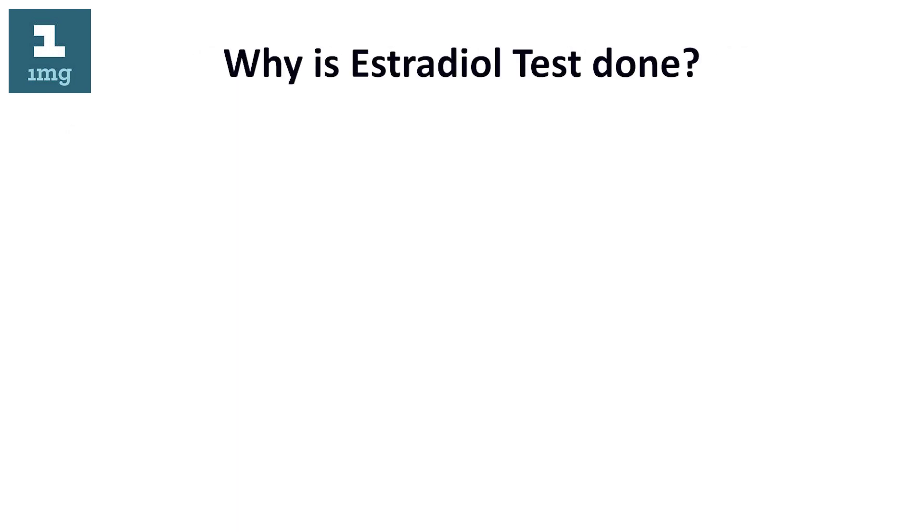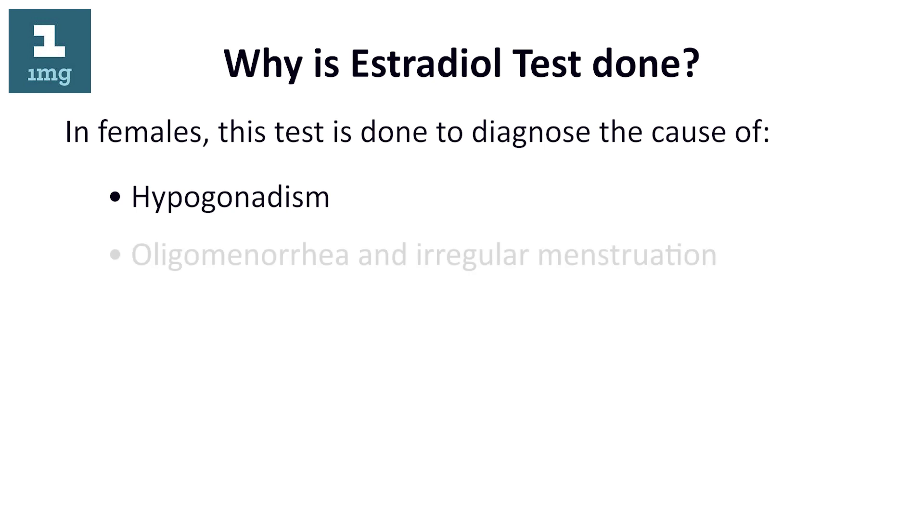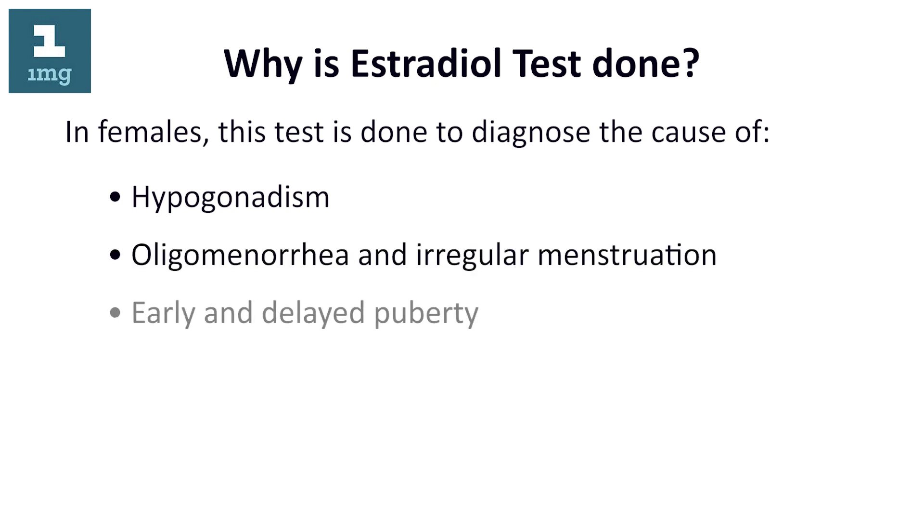Why is the estradiol test done? In females, this test is done to diagnose the cause of hypogonadism, oligomenorrhea and irregular menstruation, early and delayed puberty, and infertility.